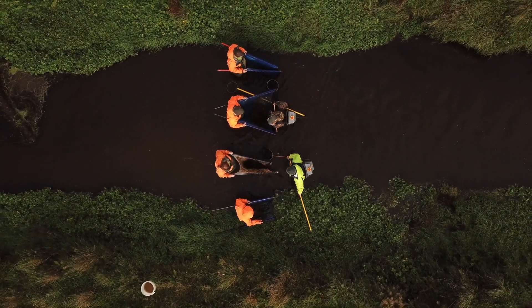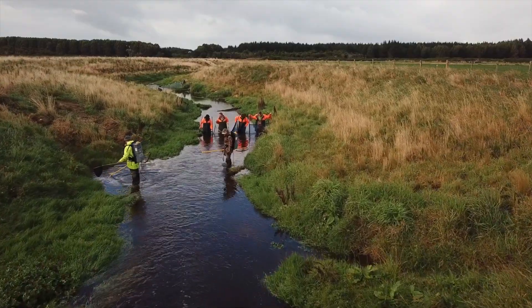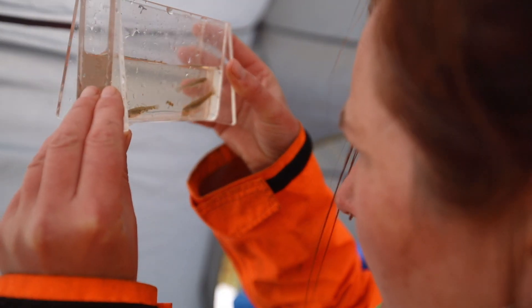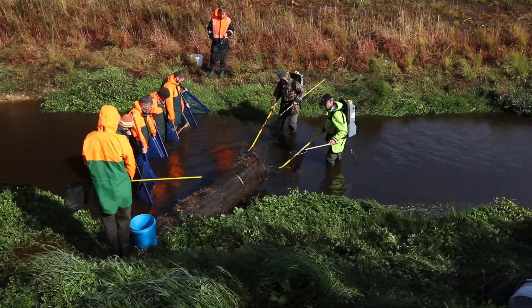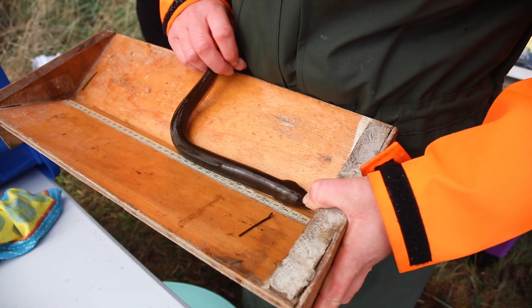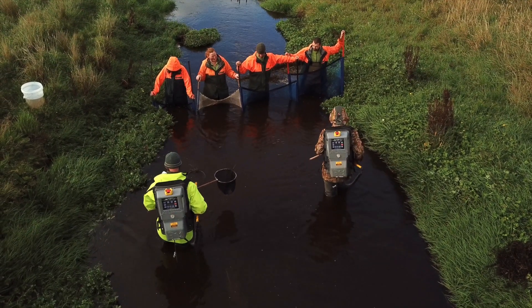We've set up a before-after control impact study design, so we've measured the fish community before these structures went in place, and this sampling effort right now is one year after the structures have been in place. Ideally I want to see a whole pile of fish moving into all these structures, but we'll just have to wait and see because this is a trial — an experiment to see if it's working. These things take time, so it's going to take probably more than a year for the fish to find and move into these structures. Hopefully we'll see an increase in the fish population, particularly the eels — we want to see more longfin eels. We might see some giant kōkōpu moving into these areas.